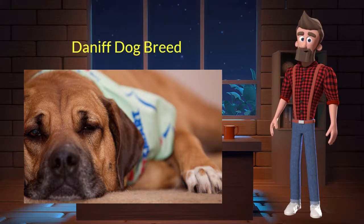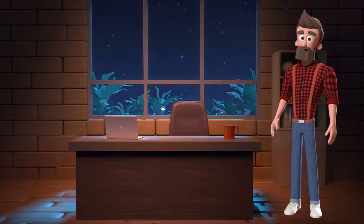The Daniff originated from the United States. It was used for companionship and as a watchdog. It's very lovable, intelligent, and protective. It is a crossbreed between the English Mastiff and Great Dane dog breeds. Let's discuss some key characteristics of this breed.